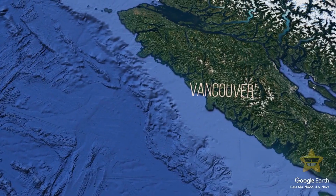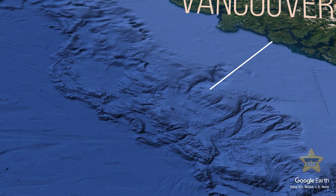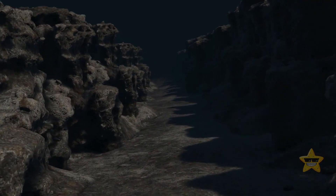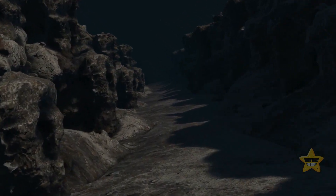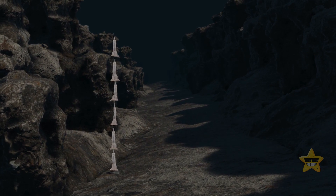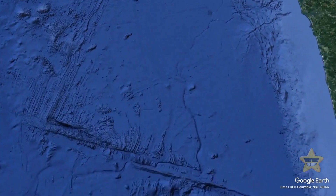Here it is — located just 150 miles from cities such as Portland, Seattle, and Vancouver: a huge underwater mountain range made up of colossal cliffs almost twice the height of the Grand Canyon. Some are tall enough to store six Empire State Buildings stacked on top of each other. It stretches for a staggering 700 miles along the coast.